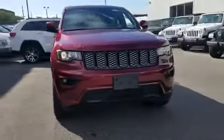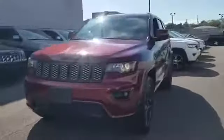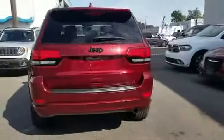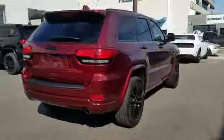2019 Jeep Grand Cherokee with less than 19,000 miles on the odometer. This SUV offers space as well as power and performance. It was cleverly designed with details that delight any driver, such as Wi-Fi hotspot, satellite radio, and navigation.